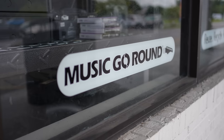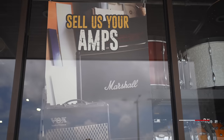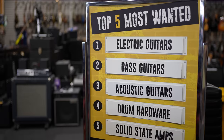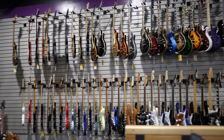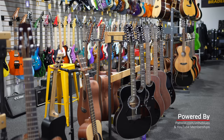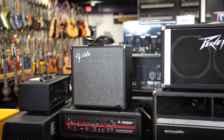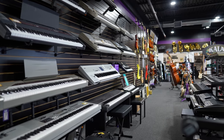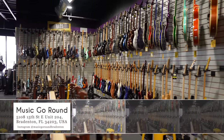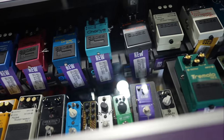Music Go Round Bradenton is one of 37 independently owned franchise shops across the US, and this is a family owned and operated business — it's the only one in the state of Florida. They buy, sell, and trade music equipment. This shop has a massive selection of electric guitars, acoustic guitars, bass equipment, drums, PA equipment, microphones, keyboards — just about everything. Being that this series focuses mostly on guitars, that's what we're going to showcase in this particular video.